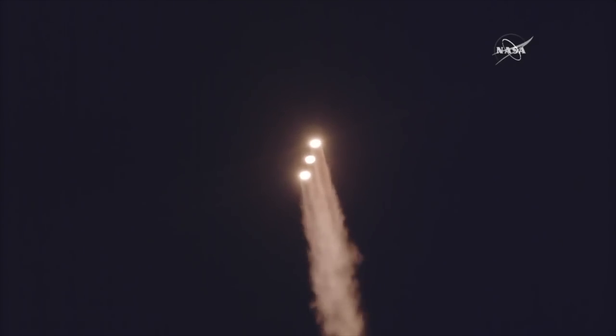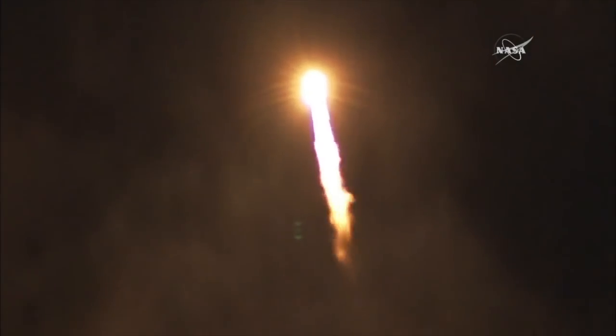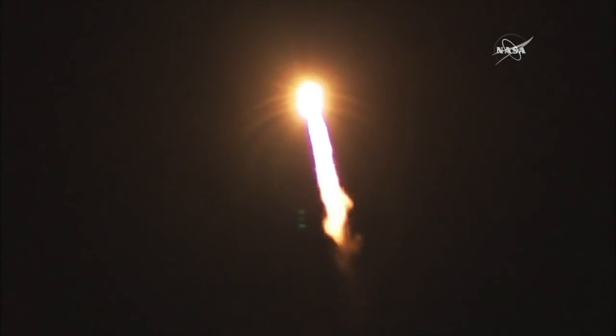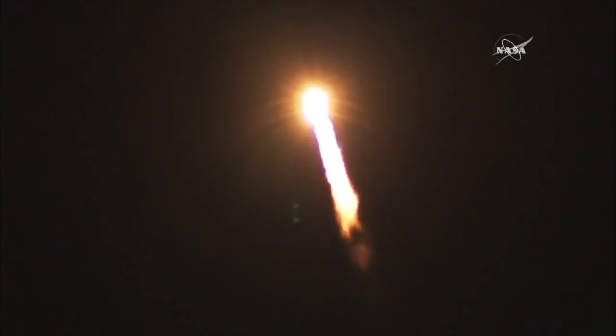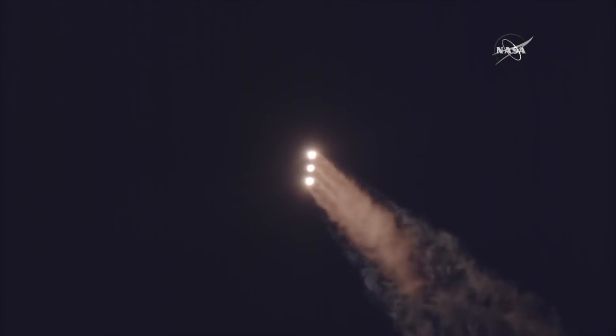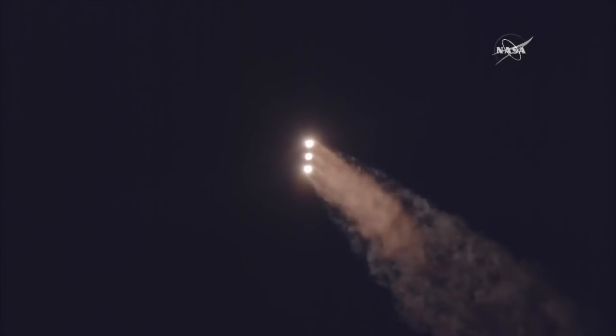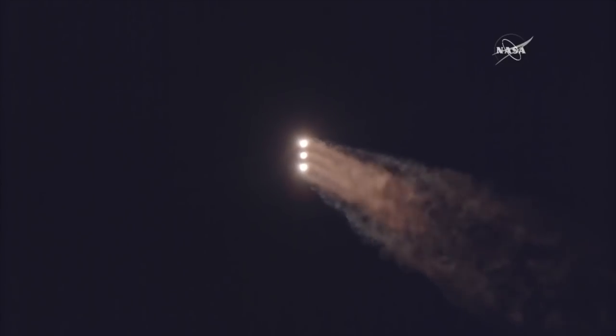Now 1 minute into flight. Trajectory looking good right down the middle of the range track. 1 minute, 10 seconds into flight. 1 minute, 19 seconds into flight — Max Q, maximum dynamic pressure. Delta IV is now supersonic. 1 minute, 30 seconds into flight.